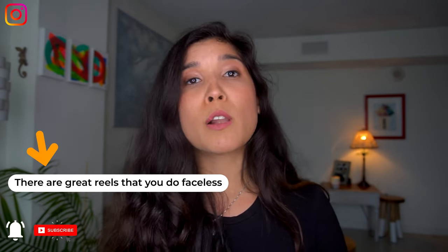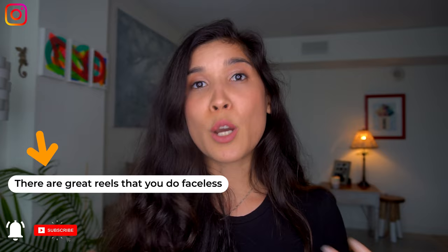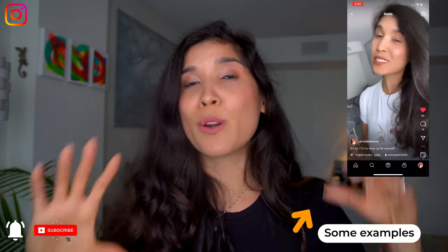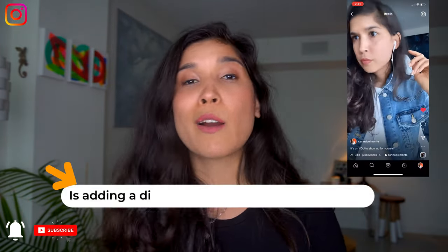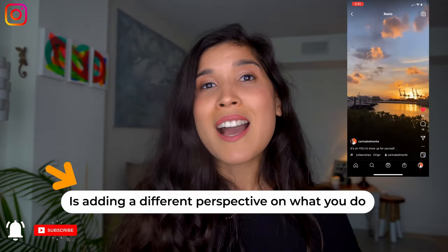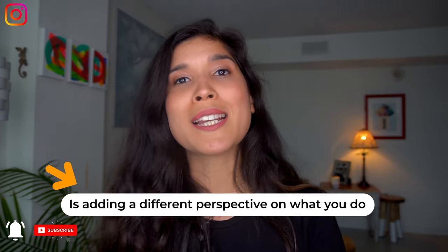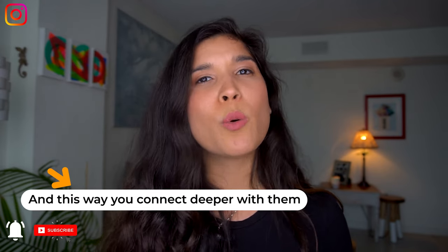If you're not comfortable showing your face in all of your reels, these are beautiful and great to do with no face. You can just showcase your computer, your setup — if you are a painter, how you paint and organize your paints; if you're a makeup artist, how you do everything for your clients. All of that is beautiful to share behind the scenes because you're connecting with your audience in a deeper and more real way.